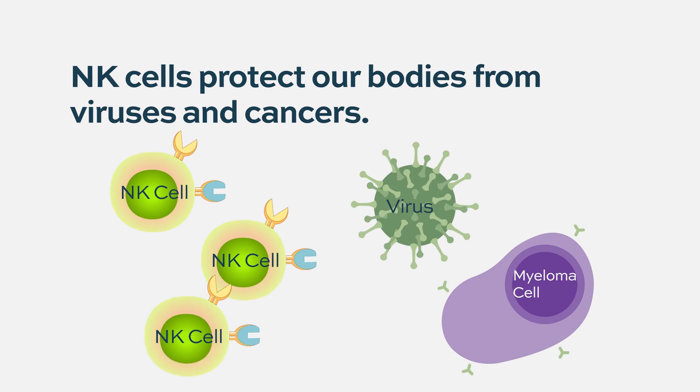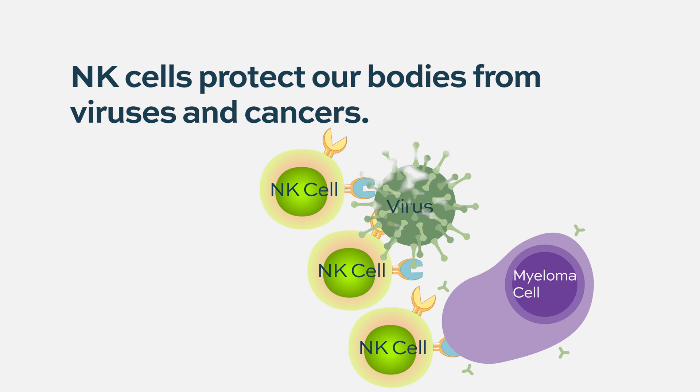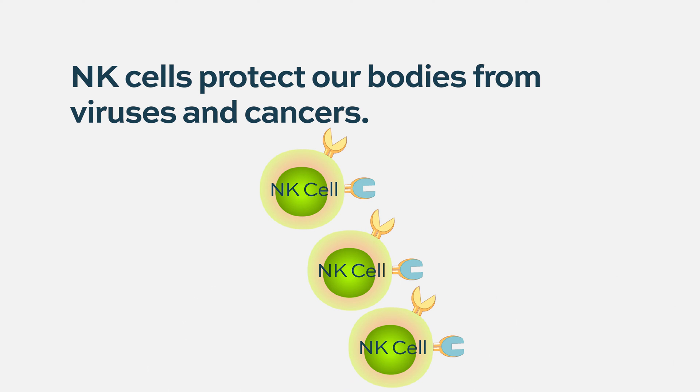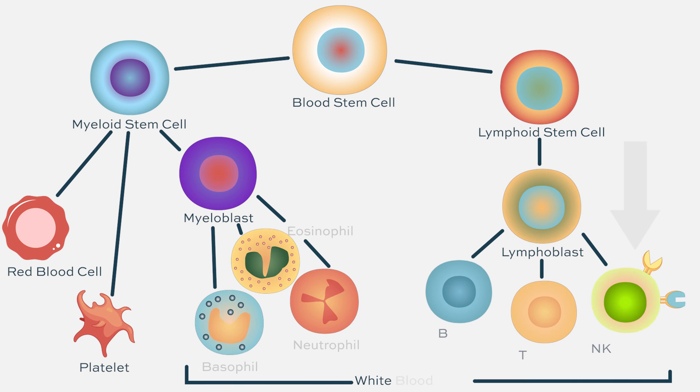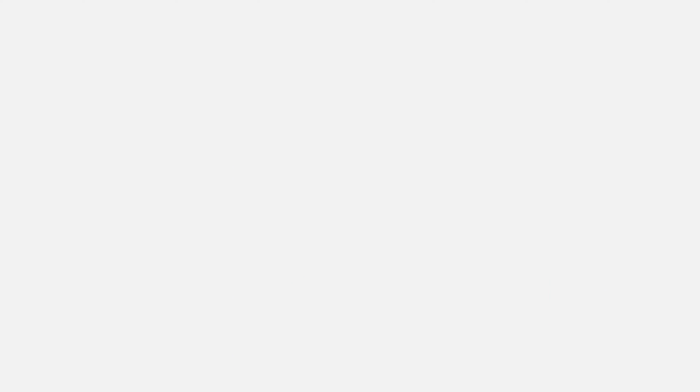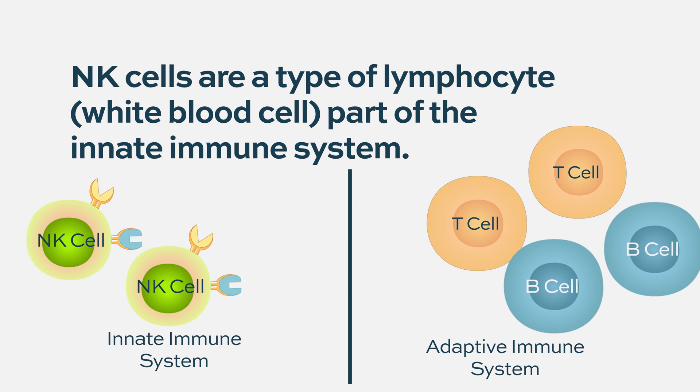Natural killer cells are a type of white cell in our body that goes after viruses and cancers. Their job is to protect our bodies from those viruses and cancers. They are a type of lymphocyte — a little more primitive in developmental biology — in that they're part of what's called the innate immune system, rather than the adaptive immune system. The adaptive refers to T cells and B cells, with B cells making antibodies and T cells expressing T cell receptors that allow them to target specific markers on cancer cells or infected cells.